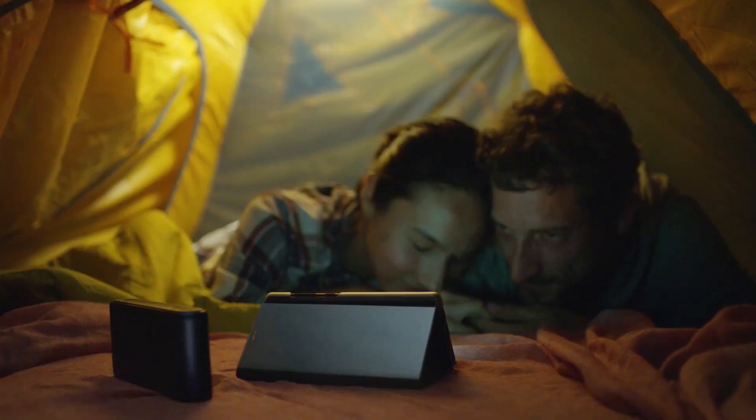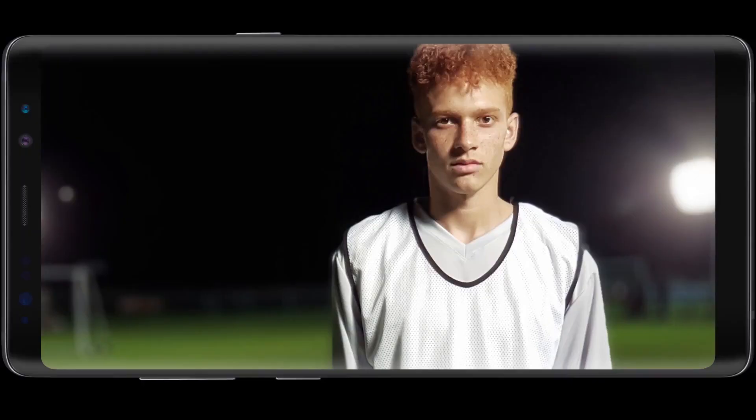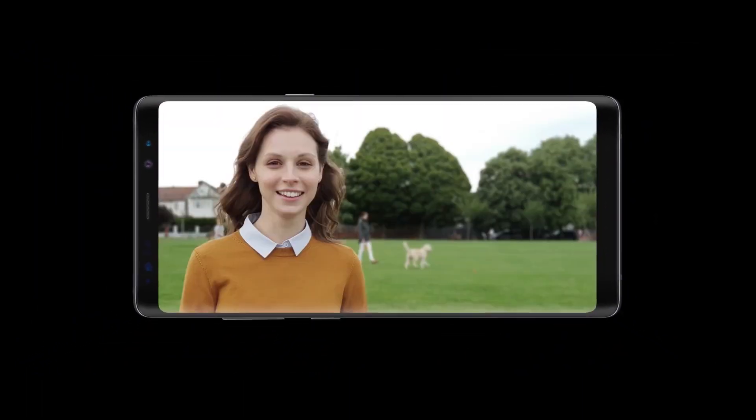With the Infinity Display, enjoy the full cinematic experience wherever you want. The phone that defined big, just got bigger.